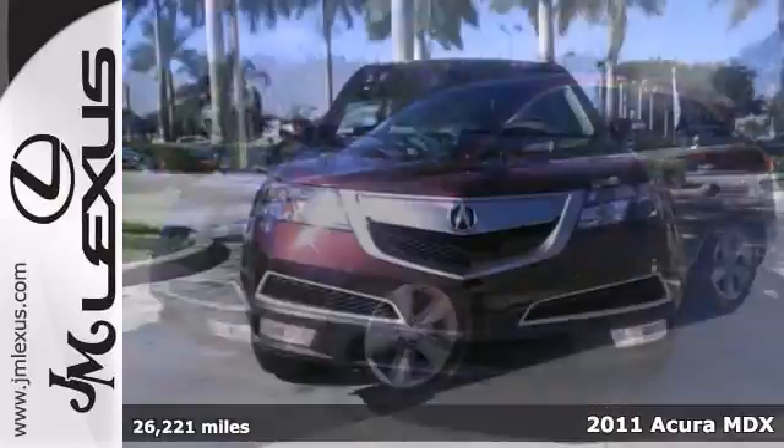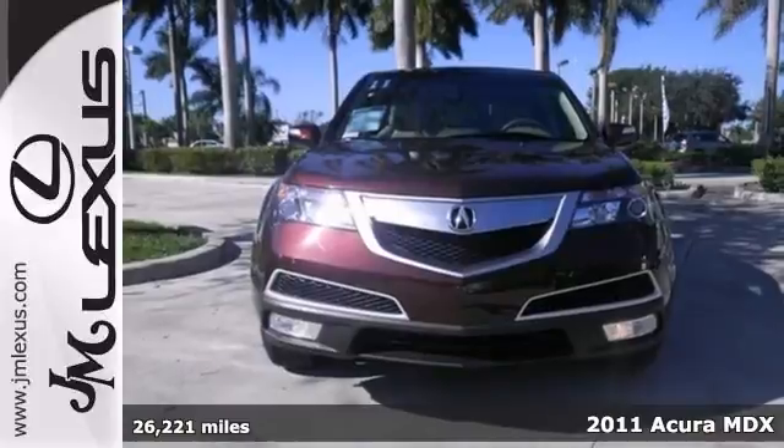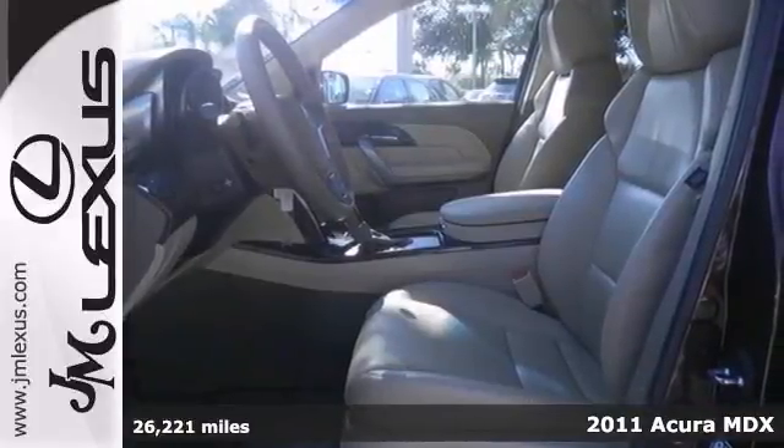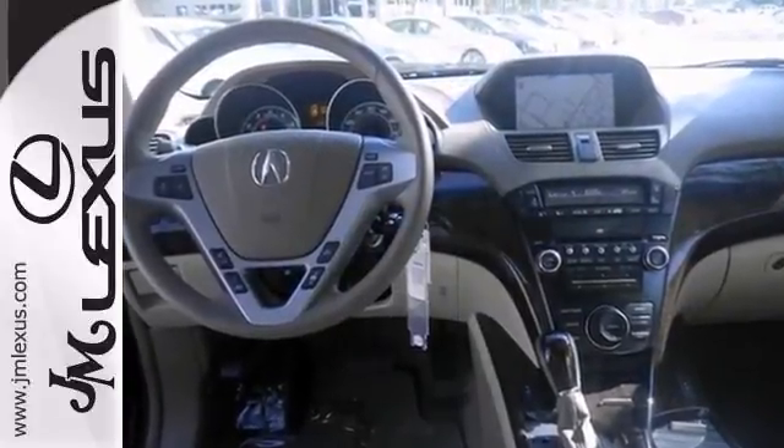Do you want it all, especially low miles? Well, with this fantastic 2011 Acura MDX, you're going to get it. Consumers named it a premium midsize SUV best buy.